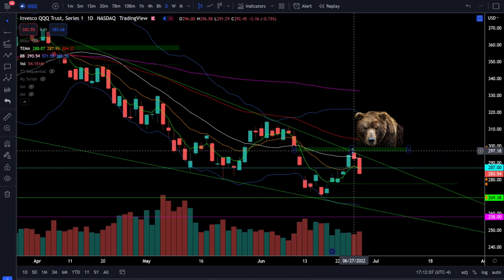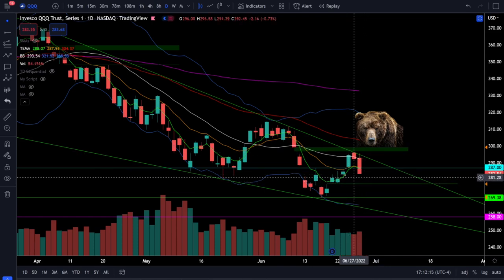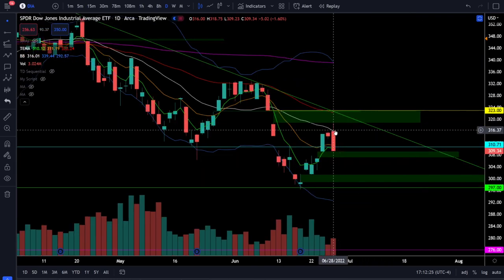Right now price action is clearly telling us we're getting rejected from resistance and printing a very bearish candle. But you cannot completely rule out the possibility that this pullback could be a higher low, so you will still want to watch those critical support levels below.